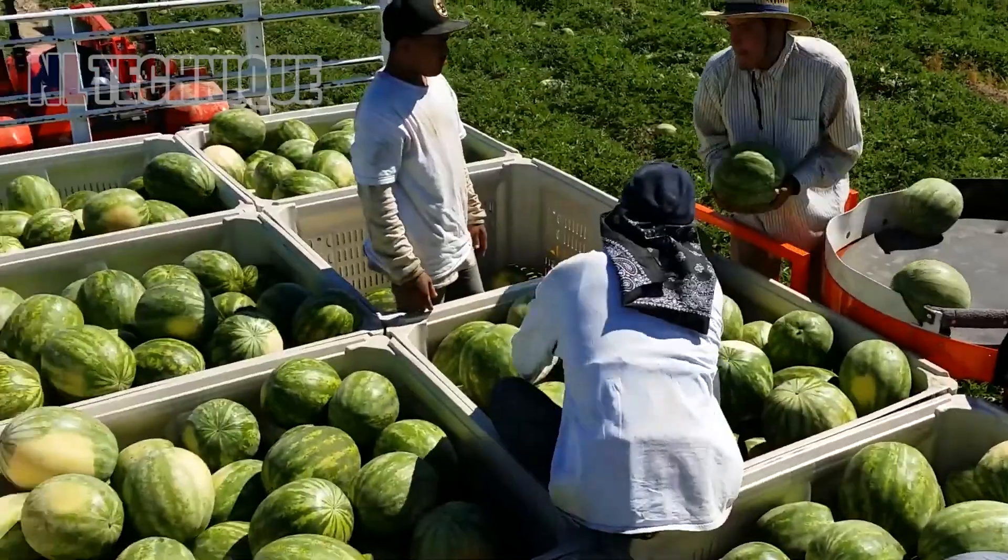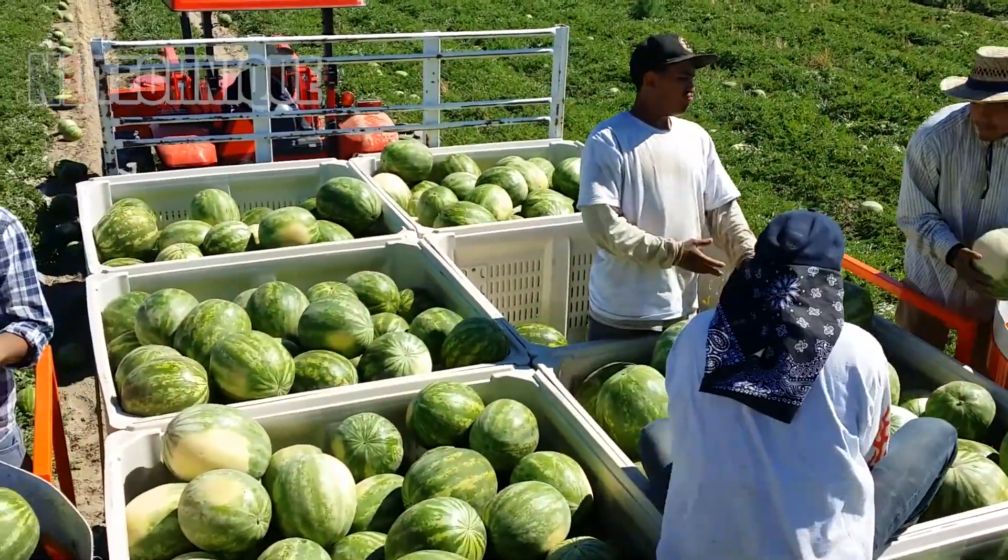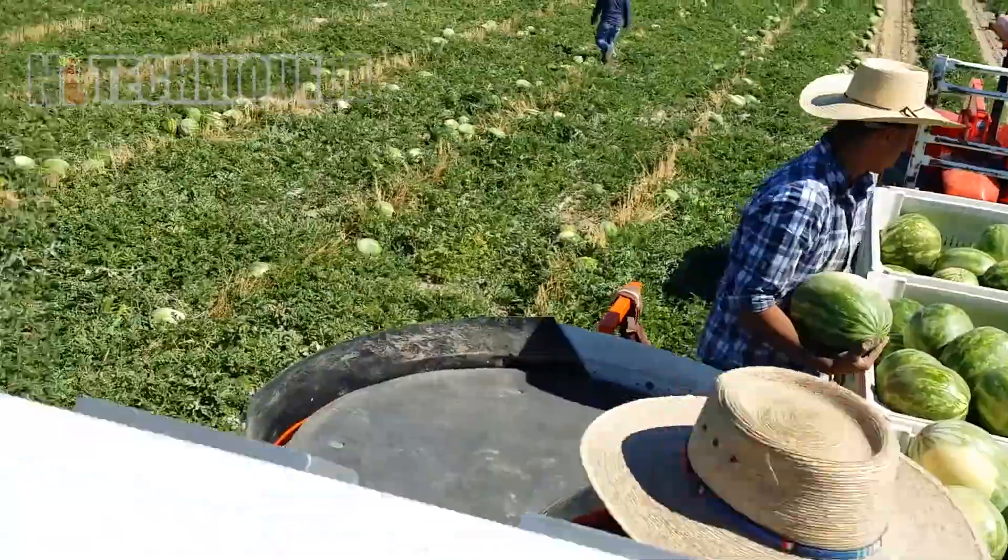This automated conveyor belt has largely aided people in carrying ripe and heavy watermelons into crates.